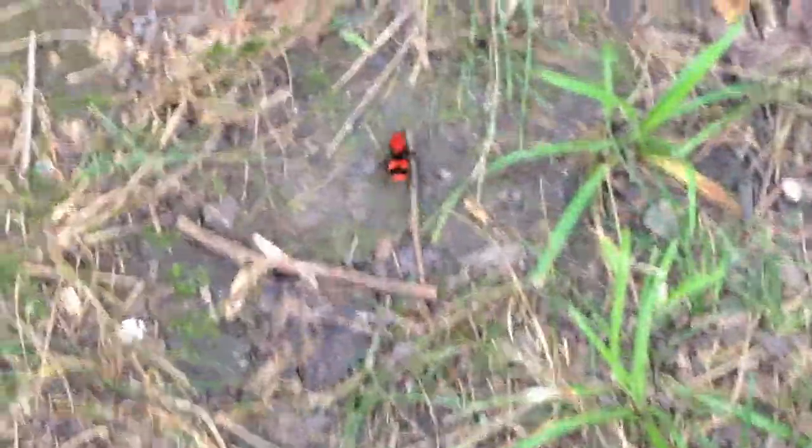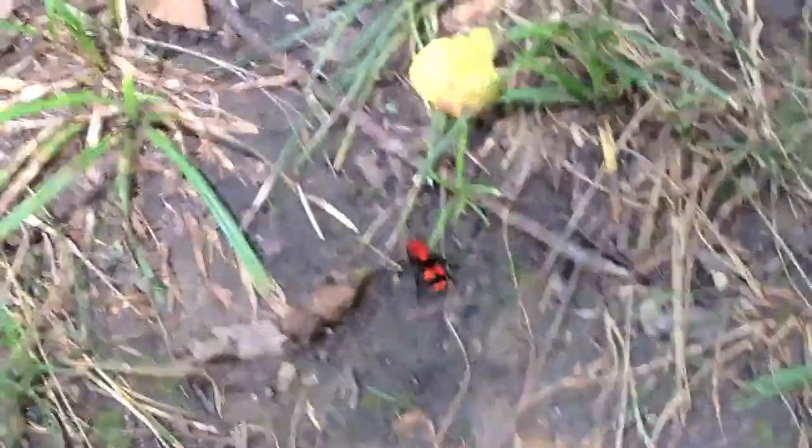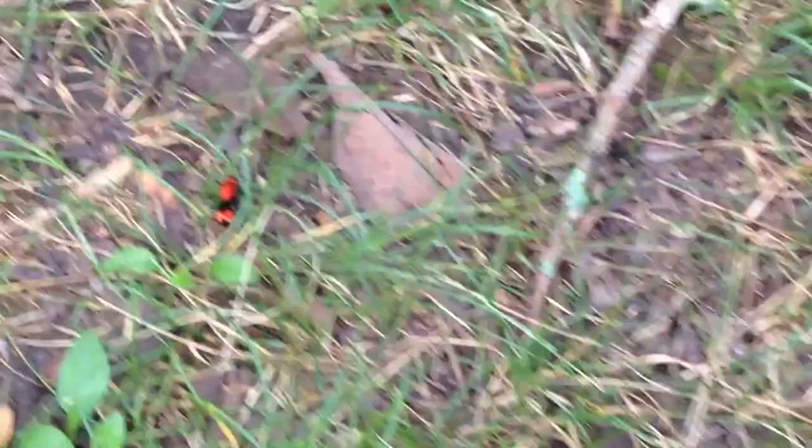So I happened upon this little guy here, and I'm hoping you could see it clearly. He's red with black bands on him. Basically what he is, is a flightless wasp. They also go by the name cow killers, or cow killer ants, and they basically live in burrows in the ground. They're very, very painful when you get stung, hence the name cow killer.